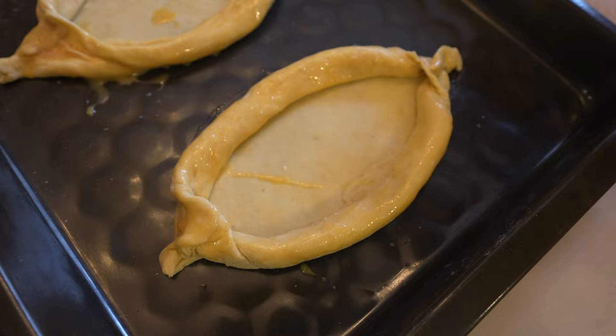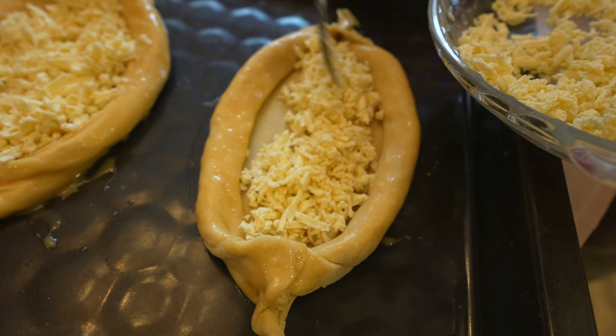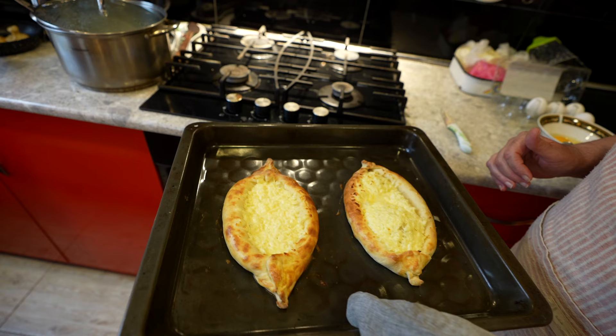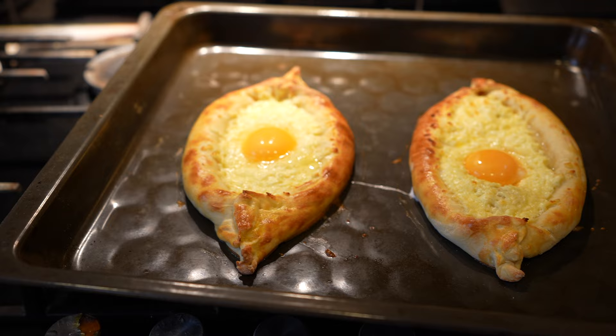Irina shows us how she places cheese inside the center — it's the same Imeruli cheese we used for the kinkali. Now we heat the oven and bake them for 10 minutes. In the meantime, we separate two egg yolks, then carefully place one yolk in the center of each khachapuri and bake for one more minute. The egg yolk will still be runny — that's exactly what we want.